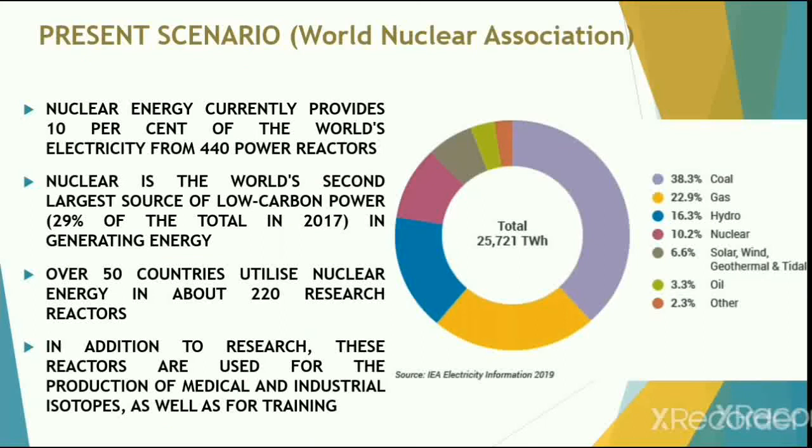As per the World Nuclear Association report, nuclear energy currently provides 10% of the world's electricity from 440 power reactors. Nuclear energy is the world's second largest source of low-carbon power, generating almost 29% of the total in 2017. Over 50 countries utilize nuclear energy in about 220 research reactors, which are also used for the production of medical and industrial isotopes, as well as for training purposes.